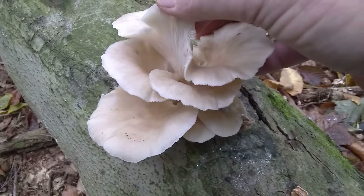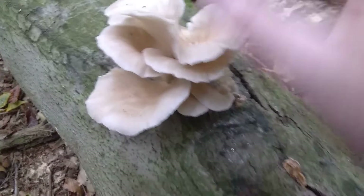They have definite gills, and they are forked at the end. They're very soft.